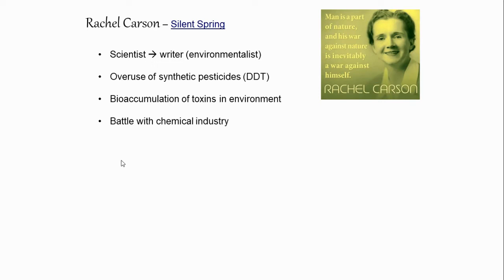Rachel Carson was one of the first people to point out that just because a chemical didn't outright kill you didn't mean it was safe to use. In the 1940s and 50s, people believed if a chemical didn't kill you, it must be safe. We no longer believe that. The chemical industry was very unhappy with her insistence that pesticides were not being used safely — she didn't think they needed to be banned completely, just used more responsibly. They attacked her because she was a woman and because she only had a master's degree, but they never attacked the science itself.